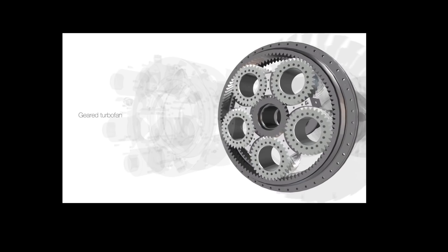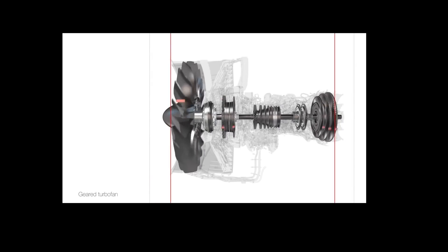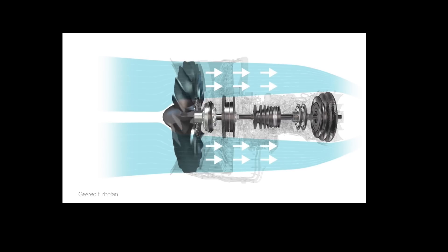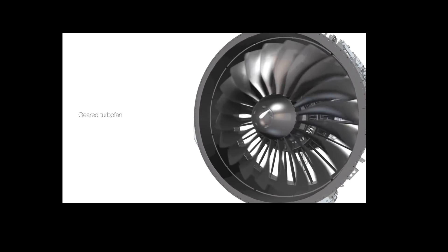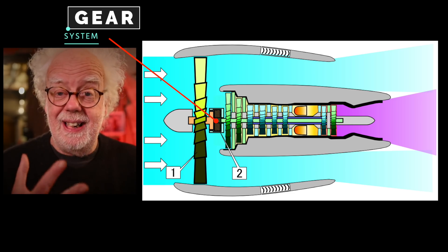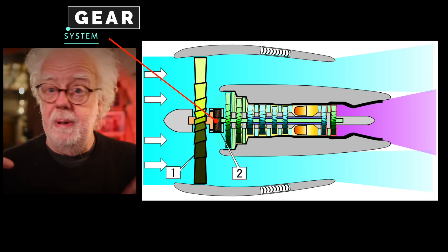In a geared turbofan engine, a gearbox enables the fan and turbine to run at different speeds. A smaller, faster turbine makes the engine shorter and lighter, and thus more efficient. A larger, slower fan lets the engine push more air, meaning more thrust using less fuel. The slower moving air also makes the engine much, much quieter. So the advantages of a geared fan-ducted jet engine are amazing — you've got the high-speed jet and the low-speed fan.